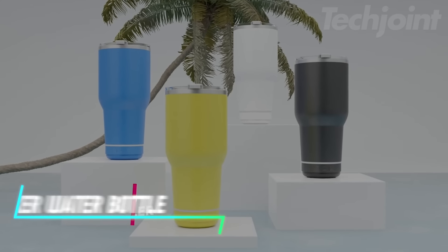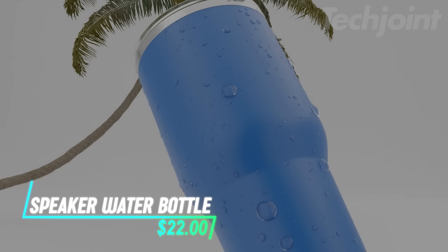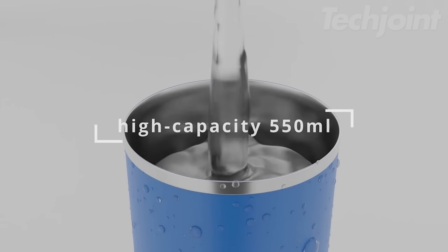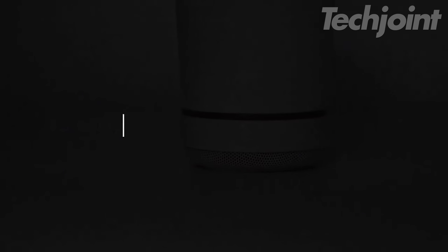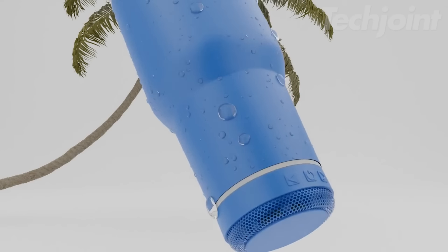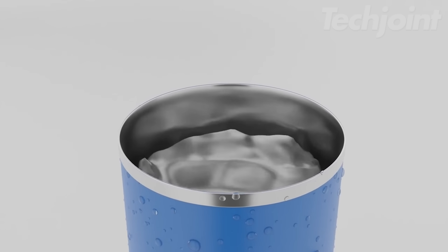How cool is this? A water bottle that doubles as a music player. This speaker cup combines functionality with fun, letting you stay hydrated while enjoying your favorite tunes. Perfect for your desk or outdoor adventures, the built-in LED lights add a colorful touch to the experience. It's not just a tumbler — it's your portable sound system, blending convenience and entertainment in one sleek package. Stay refreshed and entertained all in one.